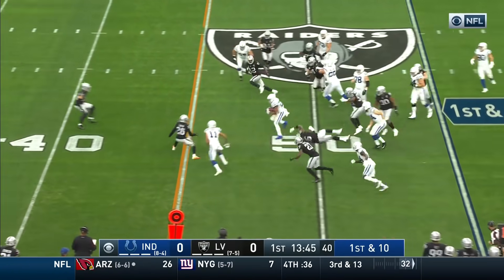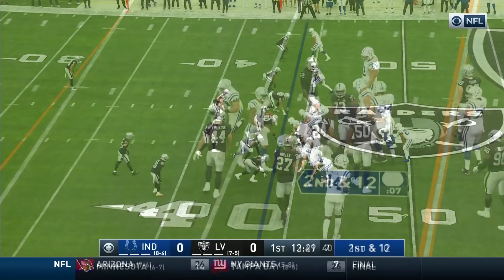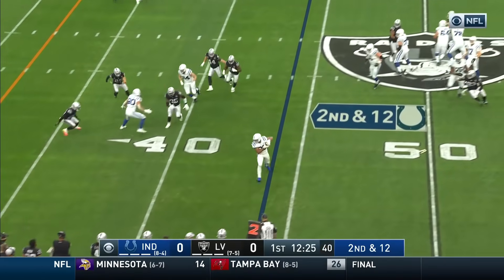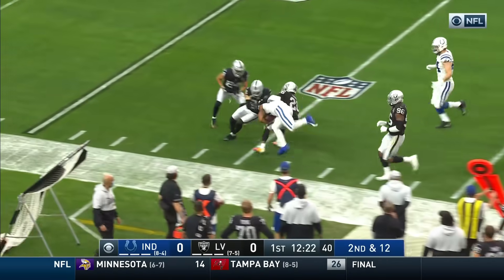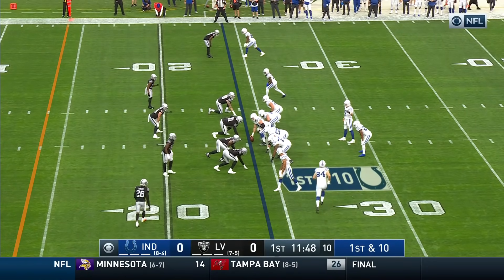Nothing fancy. Running lane. And another physical run. Remember, they lost Raven Clark — their swing type — last week to an Achilles injury. Dumpoff, catch, Taylor — big yards down the sideline. They're seeing that he can catch it and maneuver it downfield.